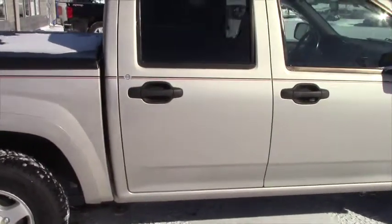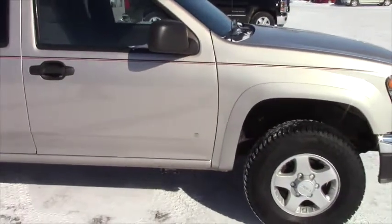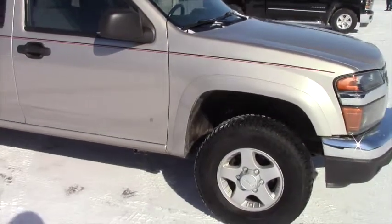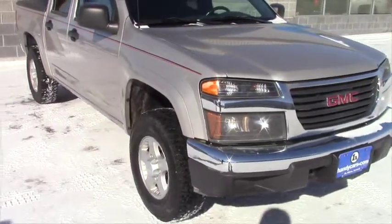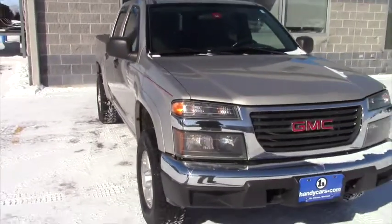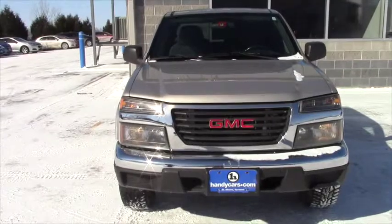It's kind of like a gold tan color and it has daytime running lights, side curtain airbags, passenger airbags, ABS, air conditioning, cruise control, power locks, and a tilt steering wheel.